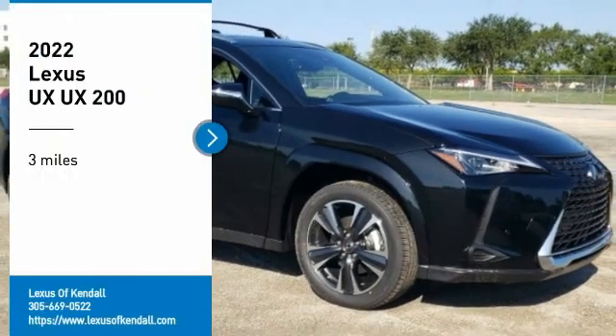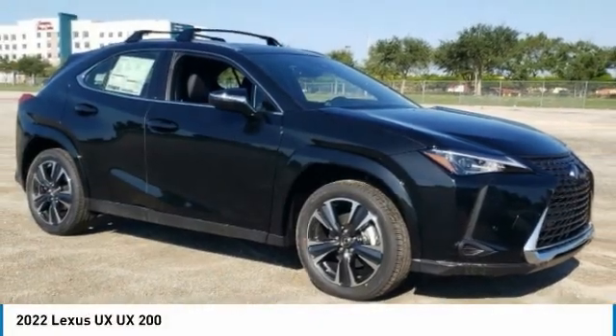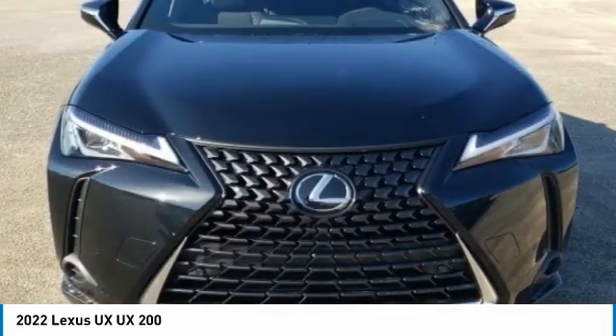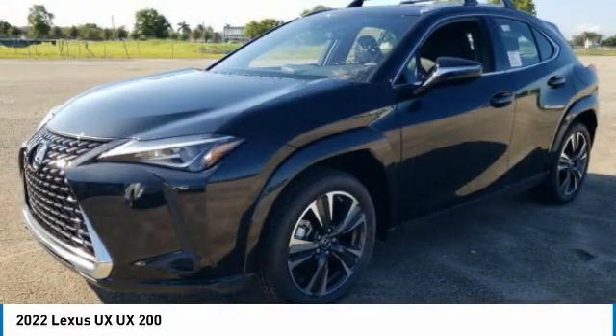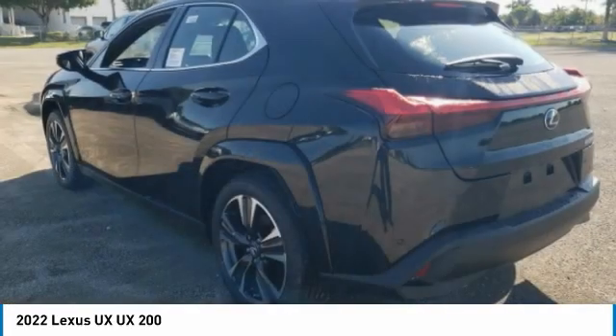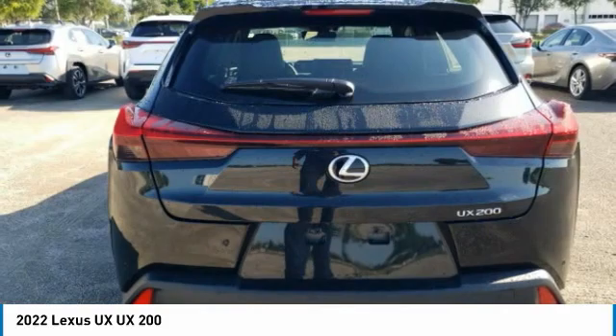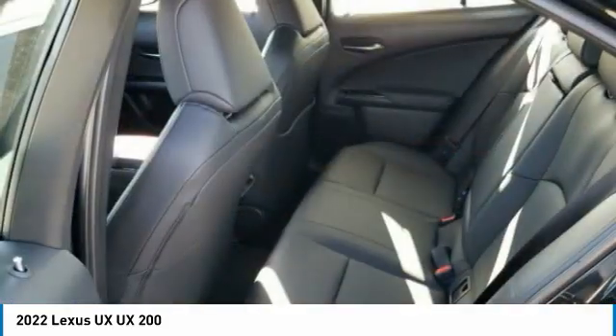Stop by and take a look at the 2022 UX. The Lexus UX Compact SUV is large enough to provide you functionality, but small enough to allow you to zip around town. An upscale interior reminds you that you're in a Lexus and will be sure to make you smile to know you're behind the wheel.